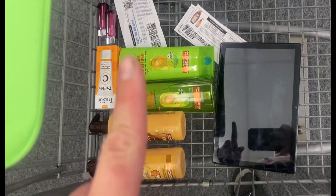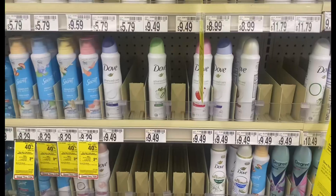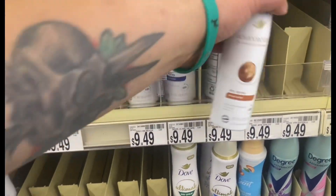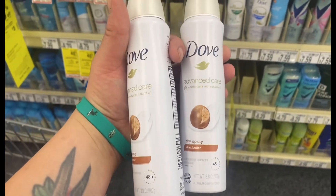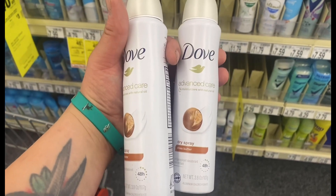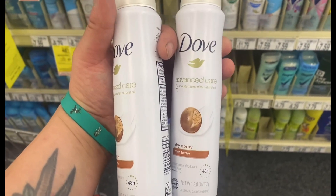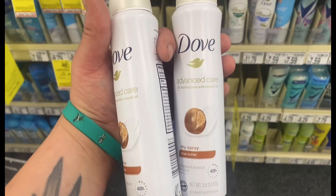I picked up the Garnier again — the Whole Blends and the Fruitiques — for this transaction. I'm also going to pick up the Dove deodorant again, grabbing two of a scent I don't have. Same thing — it's going to be $14.23, $7.99 will come off. I don't have a CRT and the digital is not glitching, so I'll pay around $6-something and get back $2 Extra Bucks, making them about $2 each.